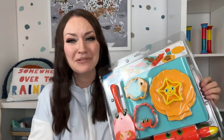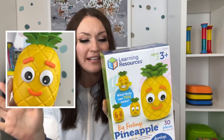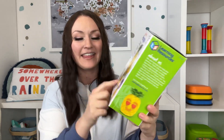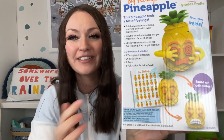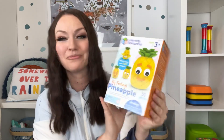The Big Feelings Pineapple is kind of like a Mr. Potato Head, but it specifically focuses on emotions. It has 30 pieces — 26 face pieces, two arms, and one activity guide that shows all the different feelings they can use on the pineapple. I thought this was really cute.